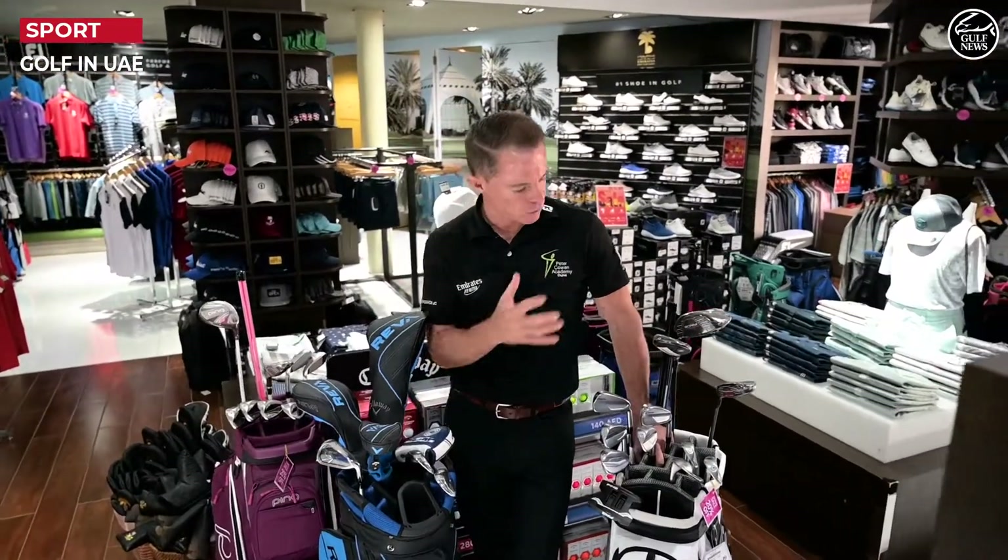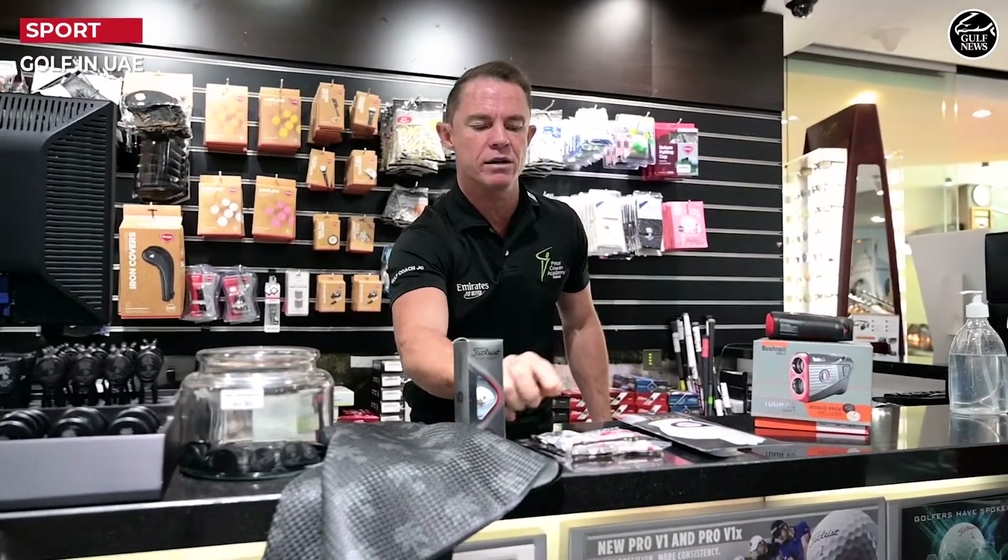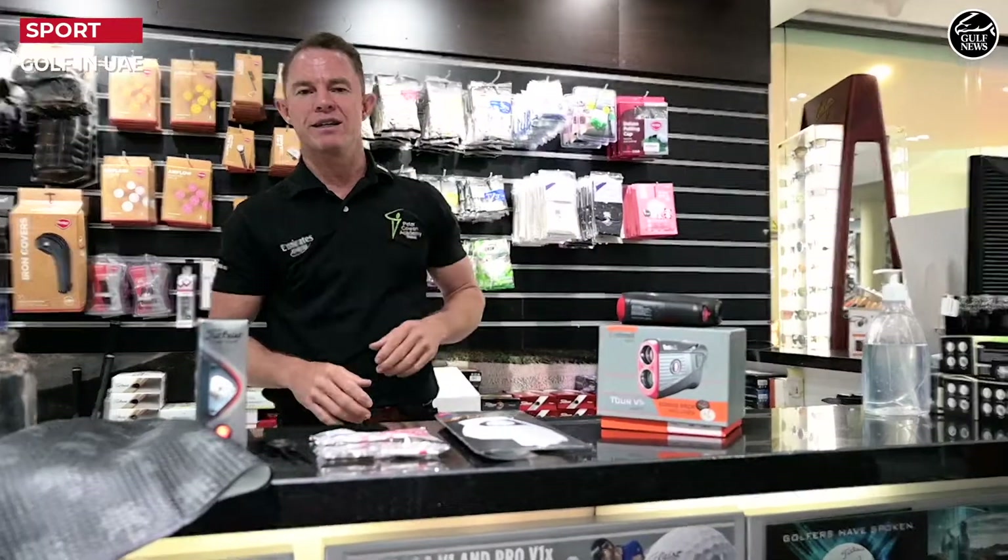We can have a half set of golf clubs or a full set of golf clubs. We also have a towel to clean our clubs, some balls, a ball marker, some tees, a glove, and a range finder.